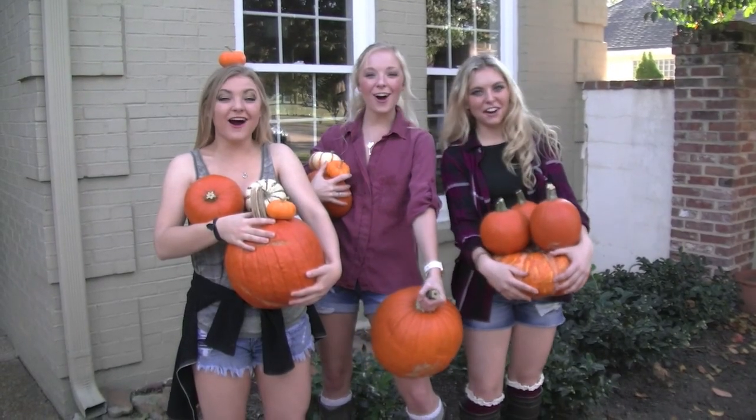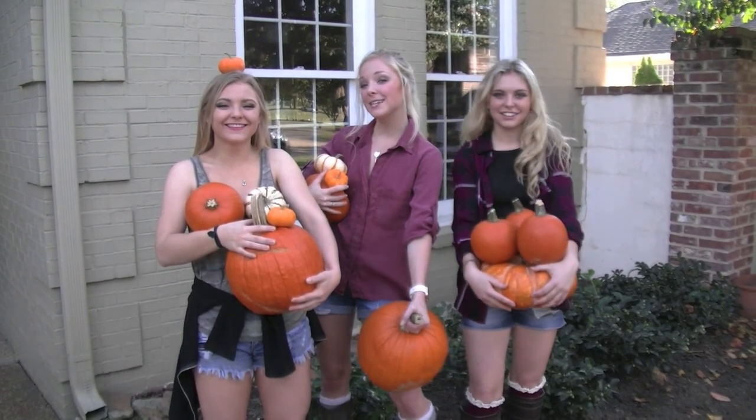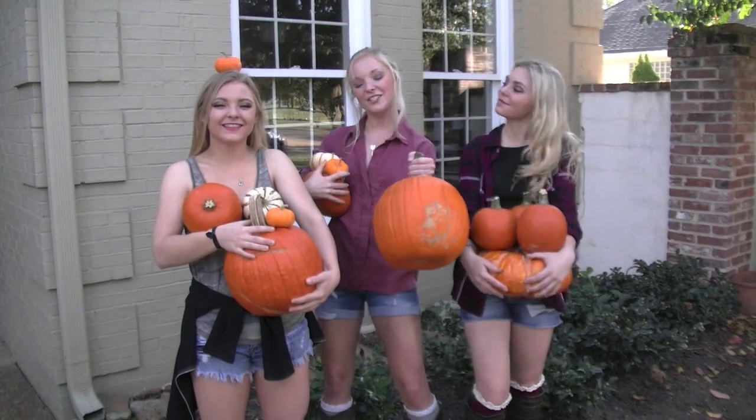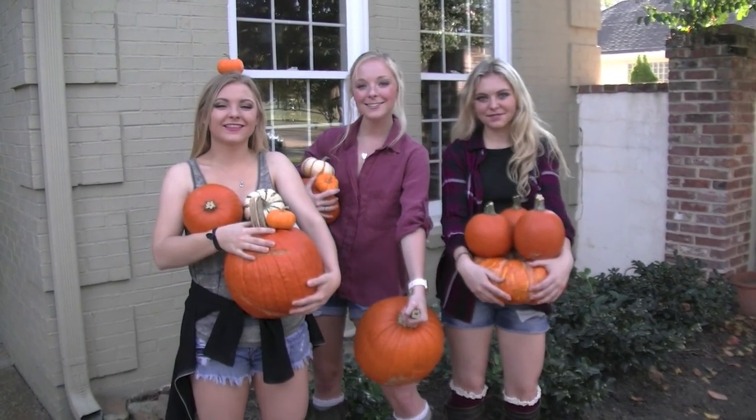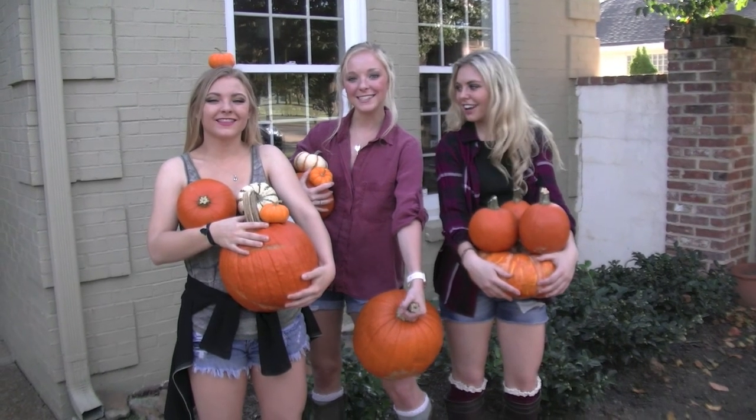Hey y'all! It's fall! And Mississippi still thinks it's summertime, but we're gonna deck out our house in as much fall things as we can find. Come with us and see how we're gonna decorate our house for the season.